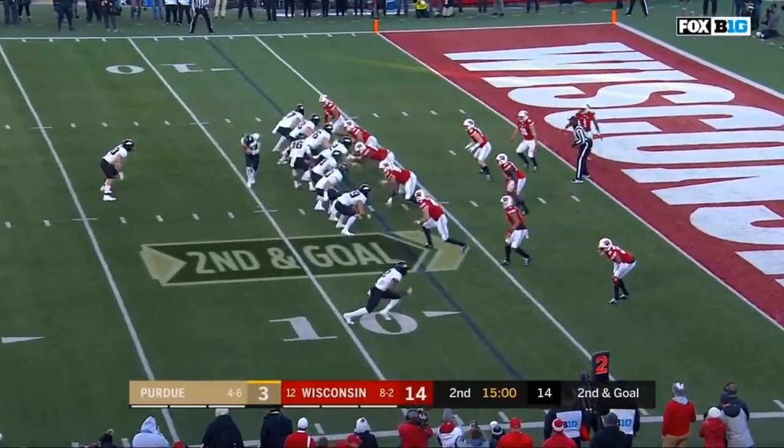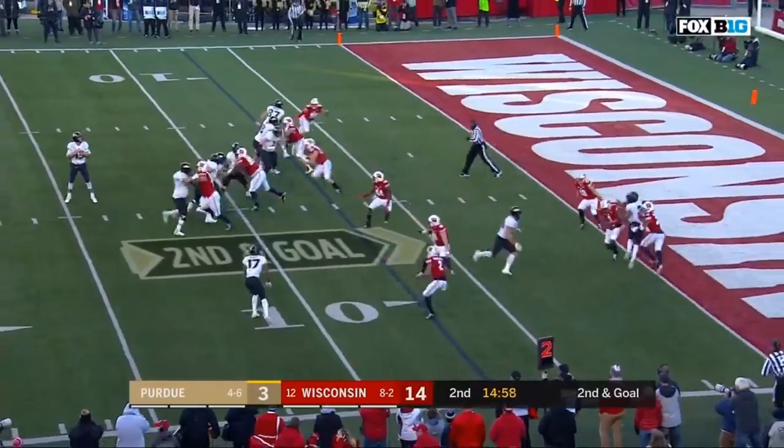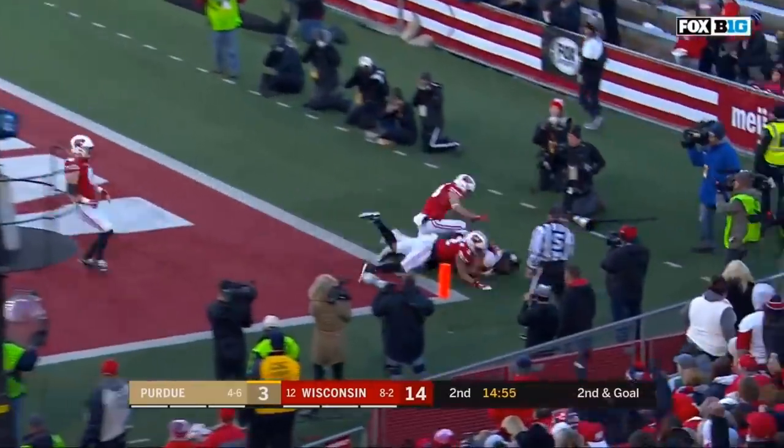Opening play of the second quarter. Second and goal. O'Connell — off the play fake — gives it and touchdown.